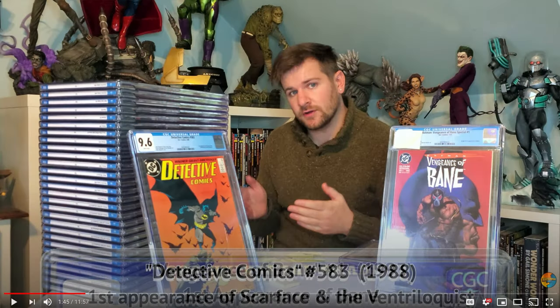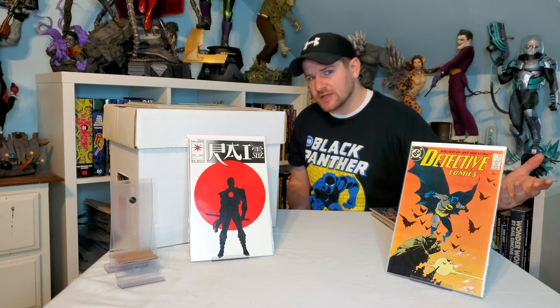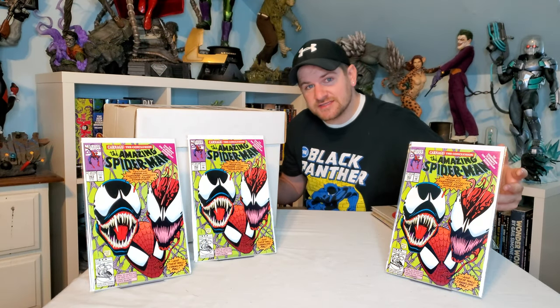Check it out — they keep getting better. First appearance of Bloodshot, five bucks. First appearance of Ventriloquist and Scarface, another five dollars right there. I actually just submitted this to CGC, got a 9.6. I already own a 9.8, so I think I'm gonna be submitting it again — it looks like a 9.8.